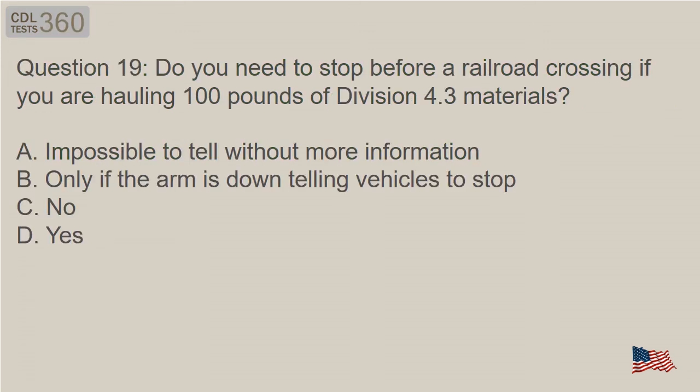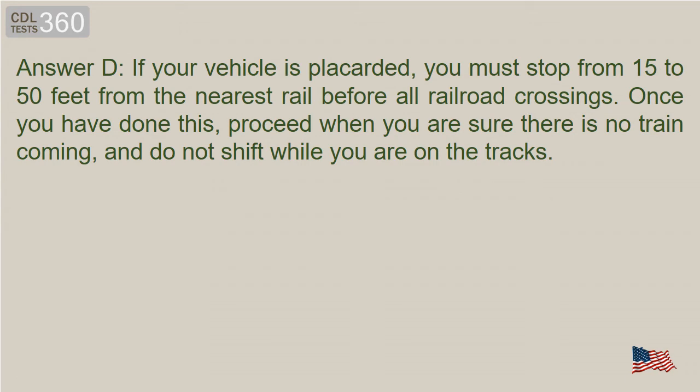Question 19: Do you need to stop before a railroad crossing if you are hauling 100 pounds of Division 4.3 materials? A. Impossible to tell without more information. B. Only if the arm is down telling vehicles to stop. C. No. D. Yes. Answer D. If your vehicle is placarded, you must stop from 15 to 50 feet from the nearest rail before all railroad crossings. Once you have done this, proceed when you are sure there is no train coming, and do not shift while you are on the tracks.